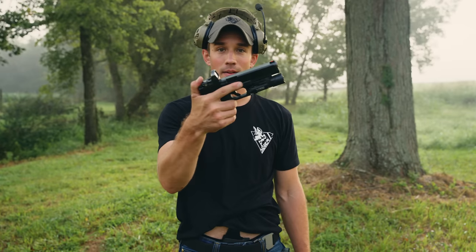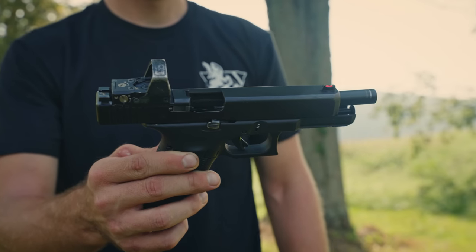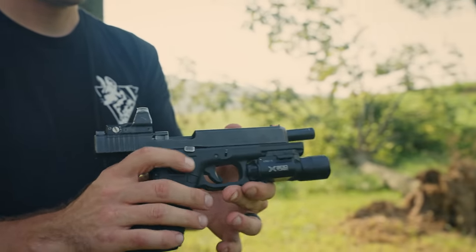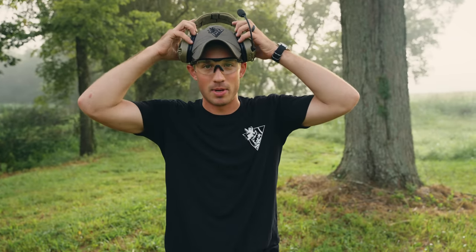I'm carrying a Glock 34 with a red dot and an X300. Because of the holsters that have come out these days, there are a lot of great options — everything from Haley Strategic's NCOG to TXC, Tier 1 Concealed, even T-Rex Arms. Carrying any gun is not comfortable — you're putting a hunk of metal inside your beltline or down on your ankle. Even in a shoulder holster, it's going to be pulling on you and shifting you in different ways.